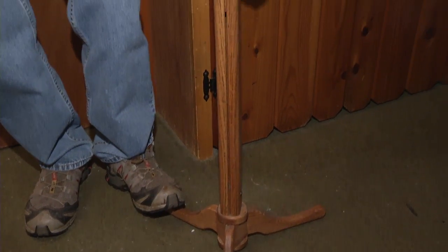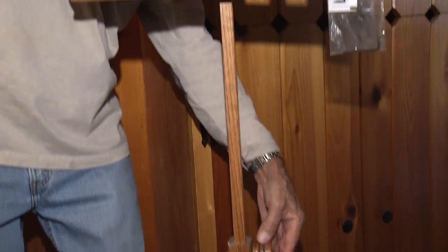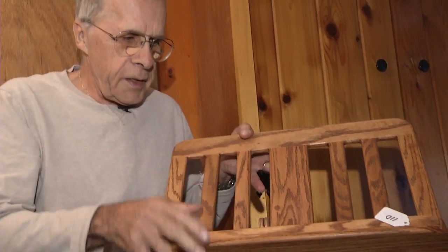This is one of the music stands that I designed about 15 years ago, and I've now built 115 of them.